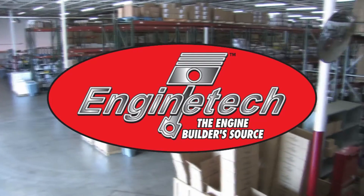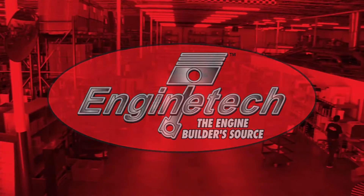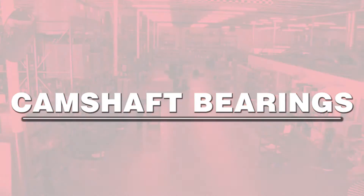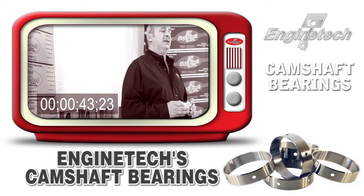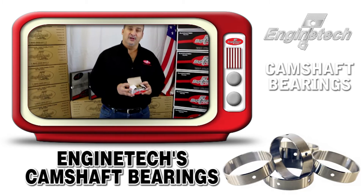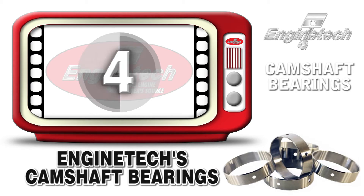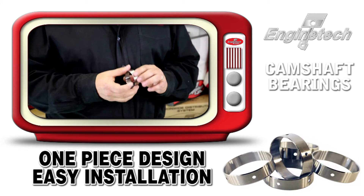Engine Tech, the engine builder source, presents the Engine Tech product videos. Designed with the needs of the remanufactured engine in mind, Engine Tech cam bearings have many features and benefits not commonly found on the original factory cam bearing. For example, all our cam bearings are of one-piece design, allowing for ease of installation.